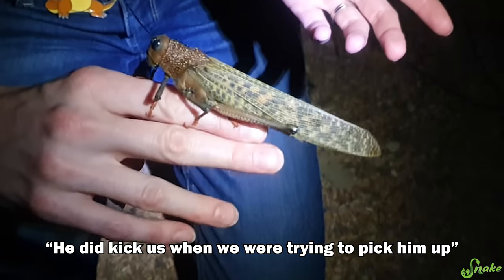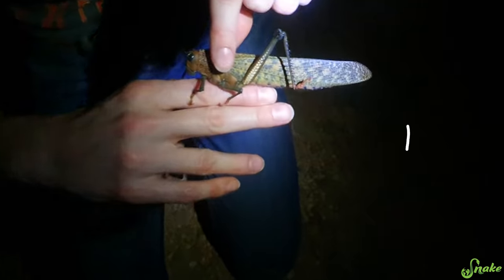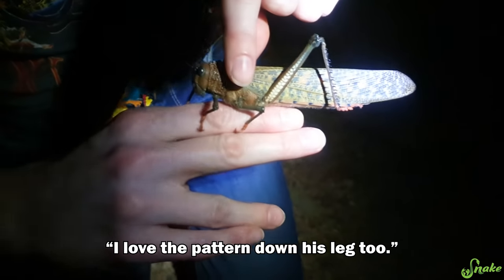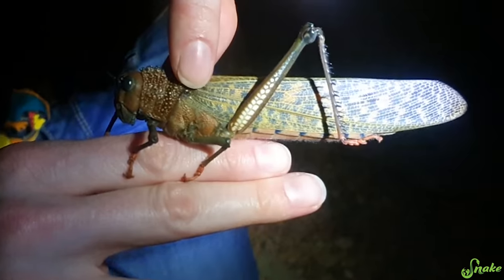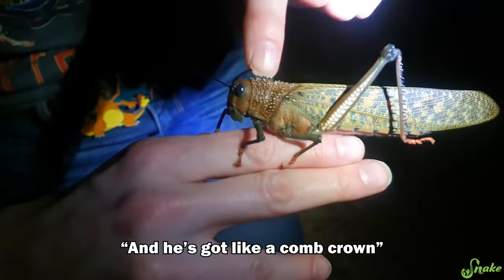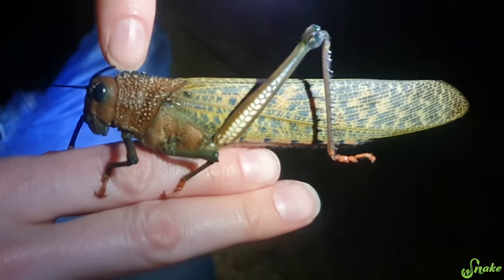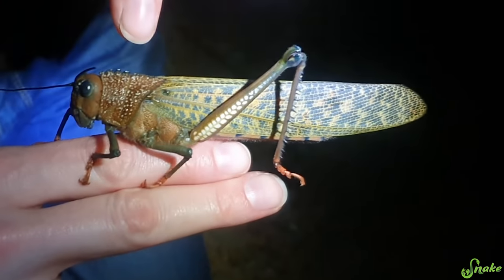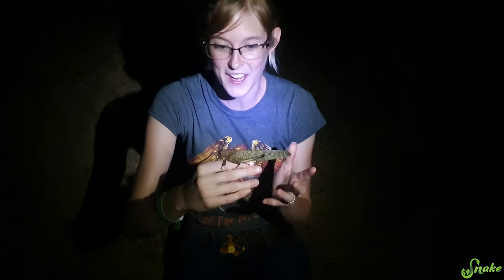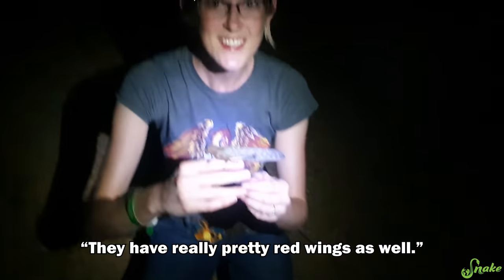He did kick us when we were trying to pick him up, and it does hurt. There are those spines! That is so cool. I love the pattern down his leg too — really pretty, all these little spots. He's got like a comb crown. This reminds me of an iguana, like the spines behind their neck. People think they're birds or bats when they're flying around, but they're just a really big bug. They have really pretty red wings as well.